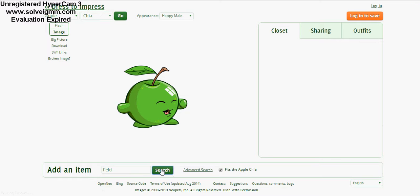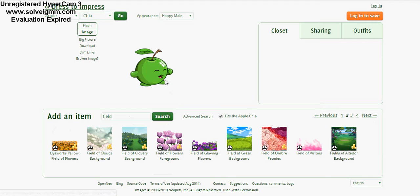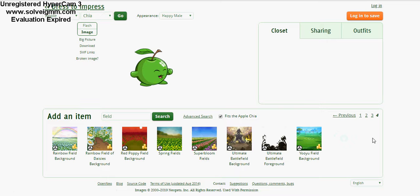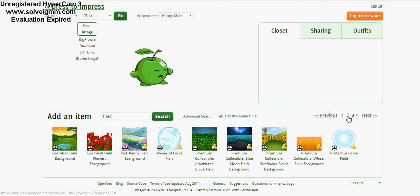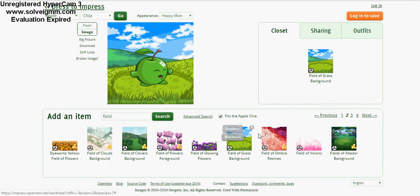You can do a typical thing if you want, or an atypical thing. Here you have some wearable items — these are all things that can be worn by the Apple Chia. I think this little guy is adorable. There's a field of grass we might choose, but just for comparison, let's look around. Oh, a force field — that's cool. We got a red poppy field, that's kind of cute. We're gonna go back and choose the field of grass background.